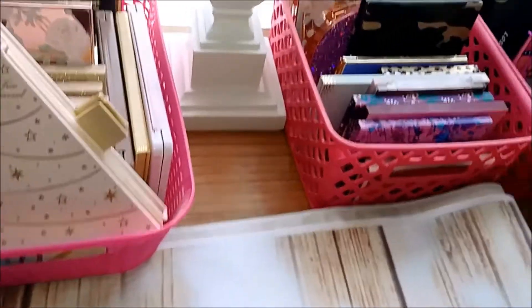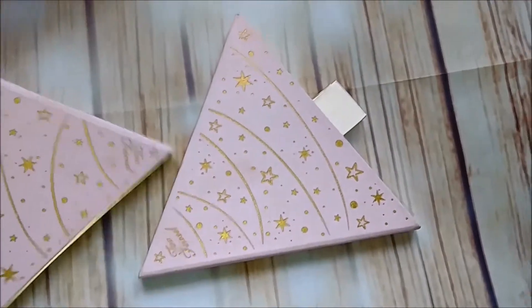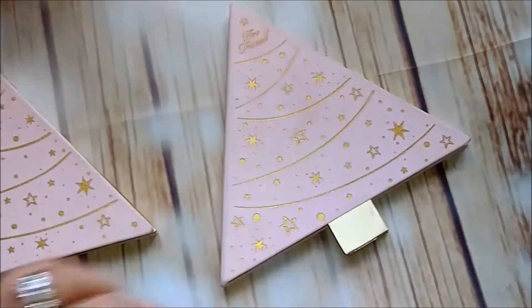Hi everybody! I'm going to do a sort of palette collection slash declutter video, blog style here on my table. I have some palettes I'm going to go through and declutter. I'm going to get rid of a few because I have another video coming up — I bought more palettes, is what I'm trying to say.